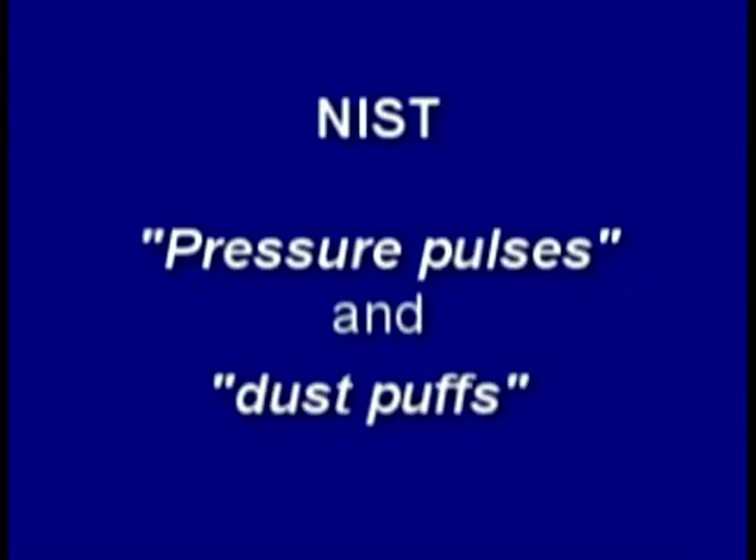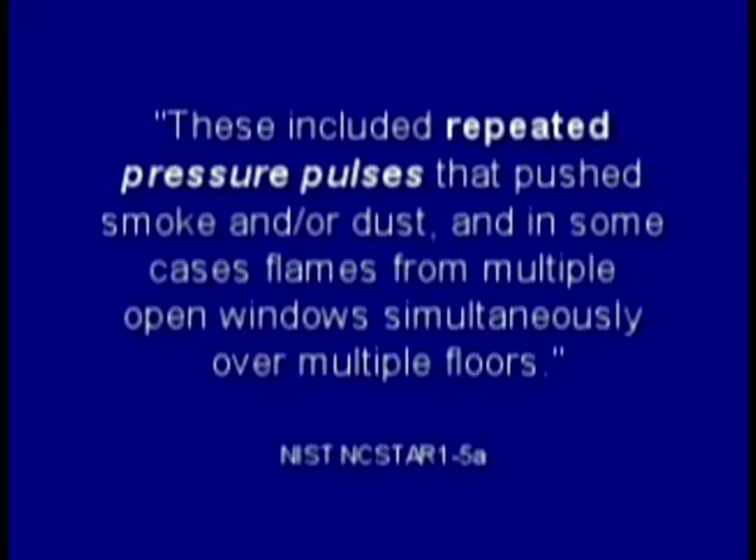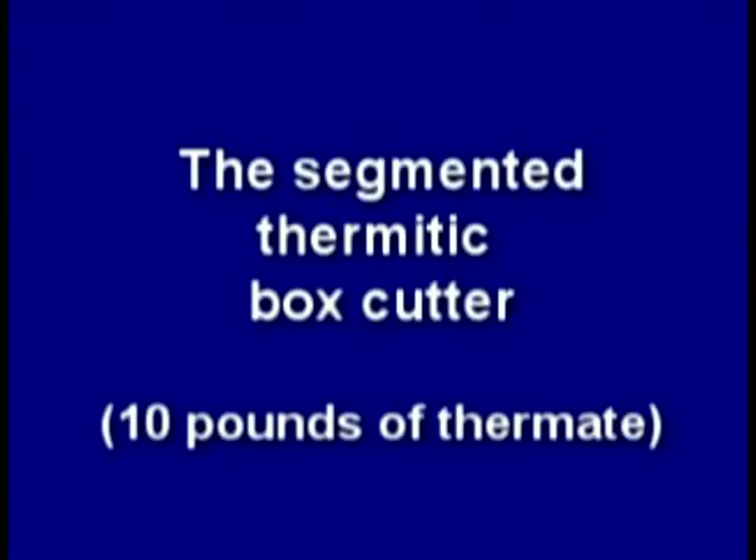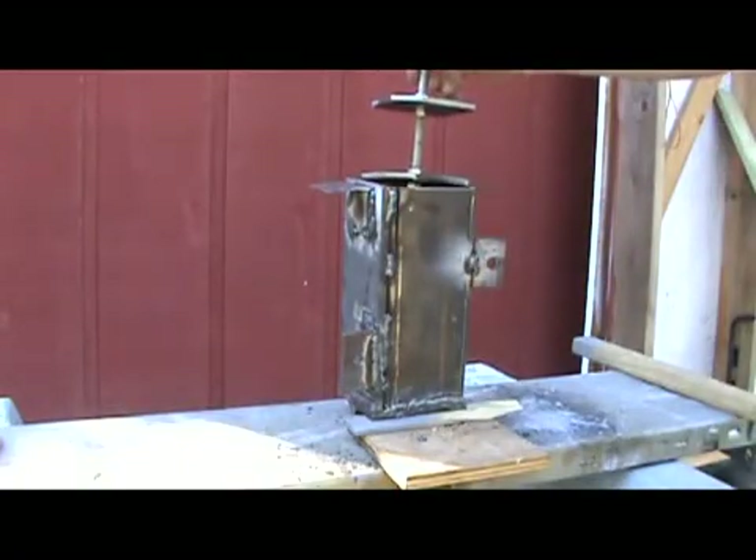NIST rarely mentioned explosions except to say they didn't exist. Instead they used the politically correct terms 'pressure pulses' and 'dust puffs,' noting that the sources for these pressure pulses and dust puffs are unknown. Perhaps we are seeing a pressure pulse in this video. Rather than using a mechanical piston to maintain volume, I segmented my box cutter with steel plates hoping to get a more uniform burn, but got some unexpected results. Can thermate make pressure pulses and dust puffs? I guess it can.